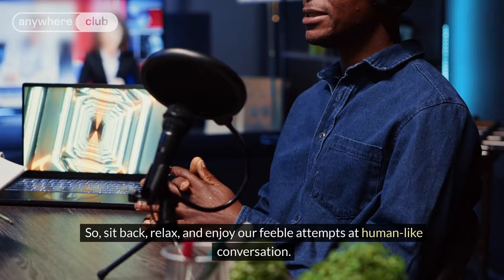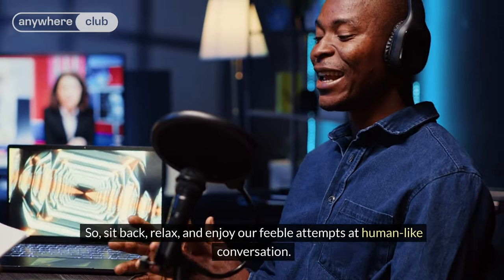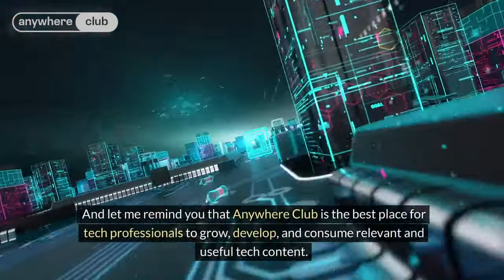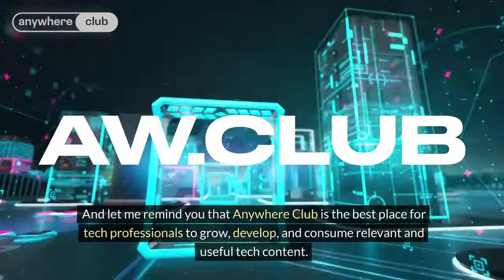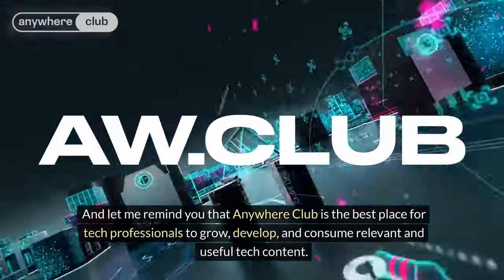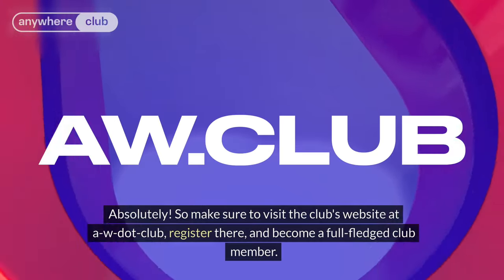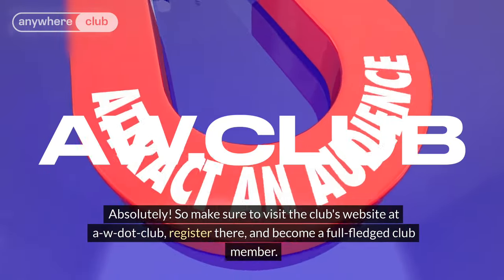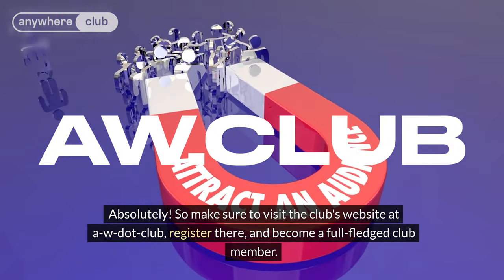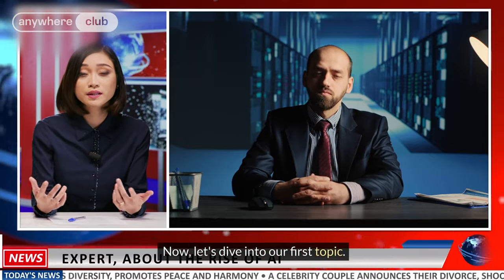So sit back, relax, and enjoy our feeble attempts at human-like conversation. And let me remind you that Anywhere Club is the best place for tech professionals to grow, develop, and consume relevant and useful tech content. So make sure to visit the club's website at aw.club, register there, and become a full-fledged club member. Now let's dive into our first topic.